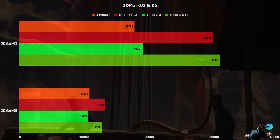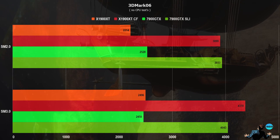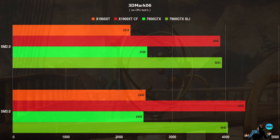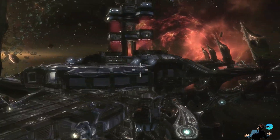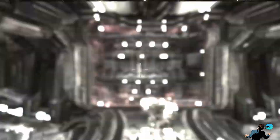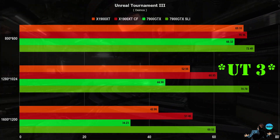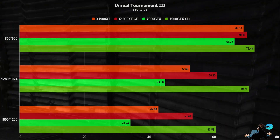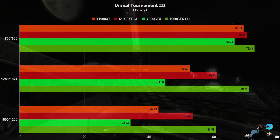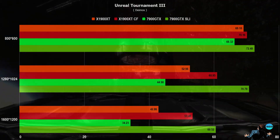First up are the synthetic benchmarks: 3DMark 2003, 2005, and 2006. The first game I'm testing is Unreal Tournament 2003. At 800x600 we seem to have a clear CPU bottleneck. At high resolutions we can see that ATI beats NVIDIA in a single GPU setup, but the SLI scaling works so great that the 7900 takes the lead in a dual GPU setup.